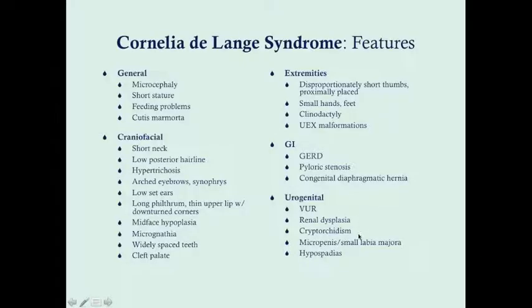Urogenitally, these patients have a tendency towards micropenis, small labia majora, and hypospadias in males. Males are also at increased risk for cryptorchidism. There can be diseases of the renal parenchyma, renal malformation, and vesicoureteral reflux — reflux between the bladder and ureters — which would manifest as a tendency towards bladder infections. If there are repeated bladder infections, especially in boys, you should definitely obtain a voiding cystourethrogram.